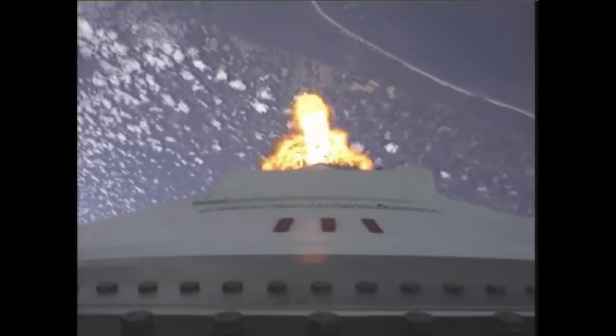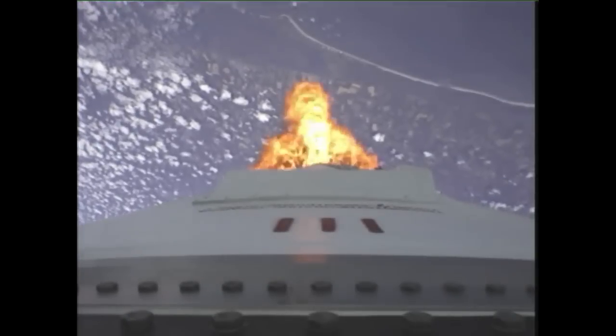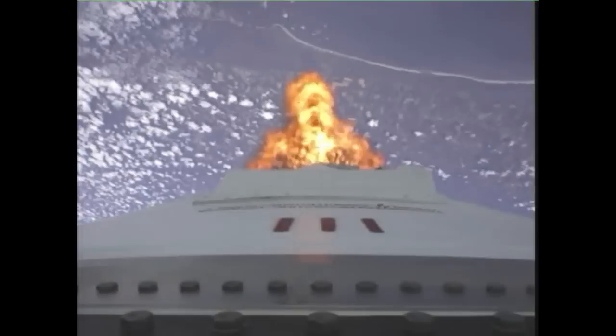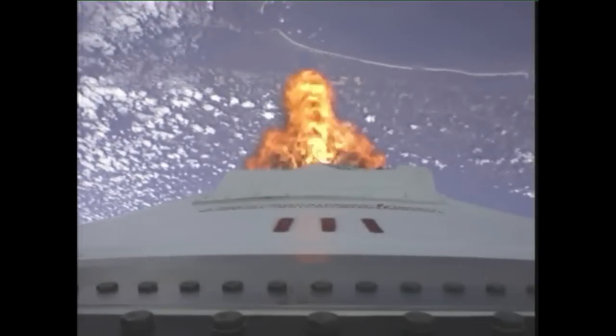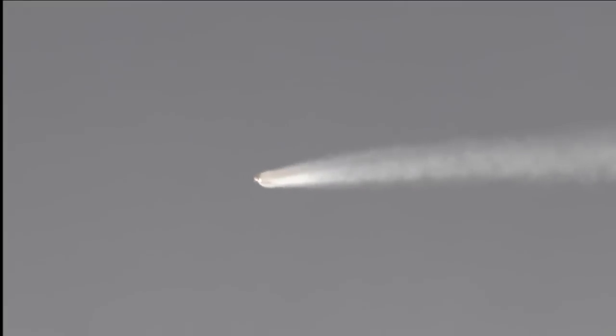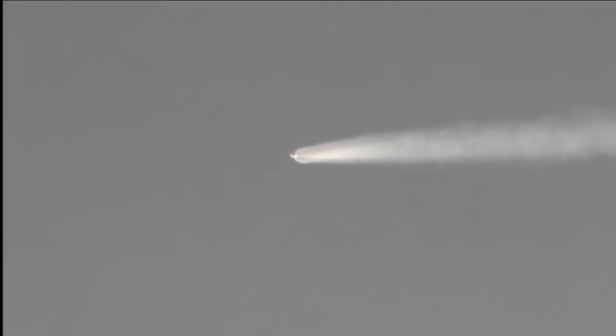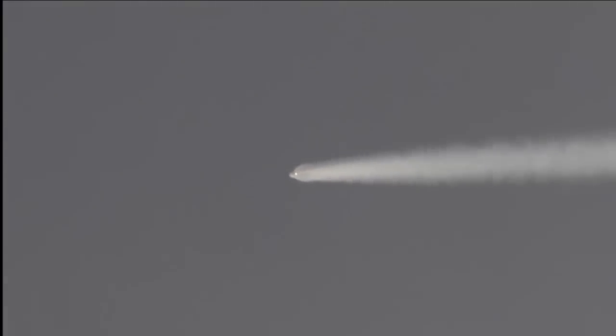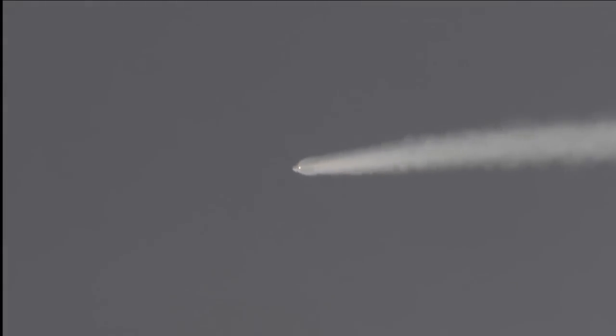Two minutes into the flight. Very minimal steering commands at this point in the mission. Core pressures remain strong. Power buses look healthy. Engines remain nominal at a hundred percent power level. Attitude looks good, with very little steering observed in the flight control system on stage one.